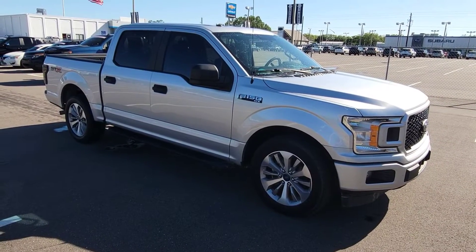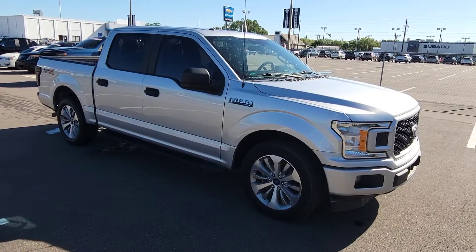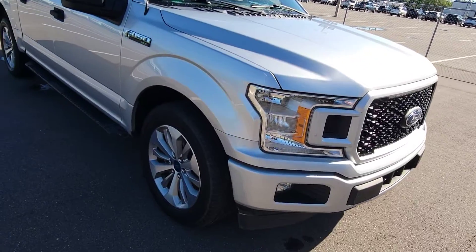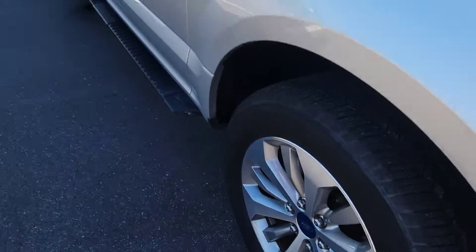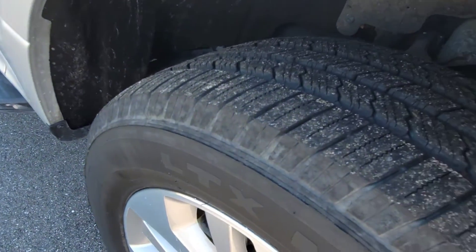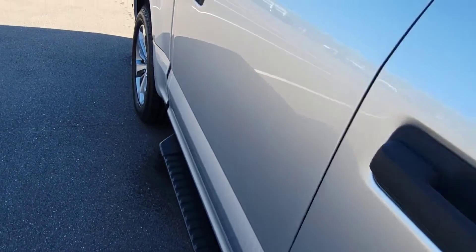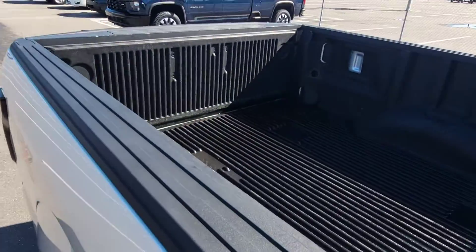Hello, this is Clint with Jim Brown Chevrolet in Tampa. Here's a 2018 F-150 STX walk-around. I'll show you the overall condition. We'll start here — you'll see that the tires are like brand new. Walk down the passenger side, you can see the paint is in good shape.